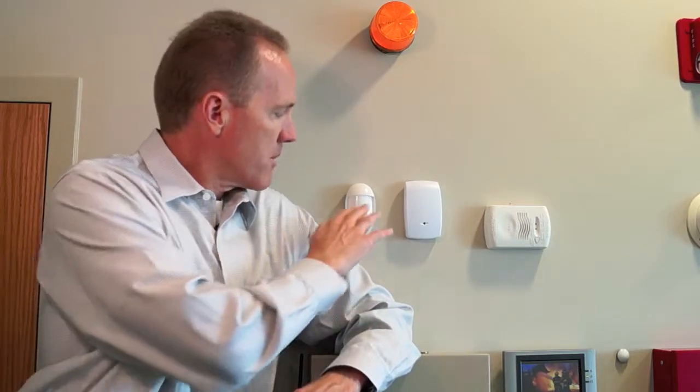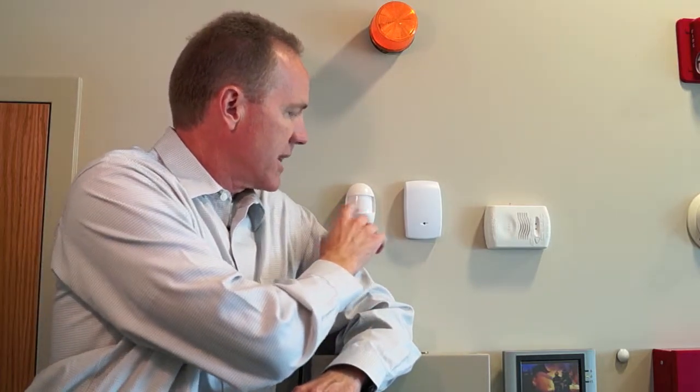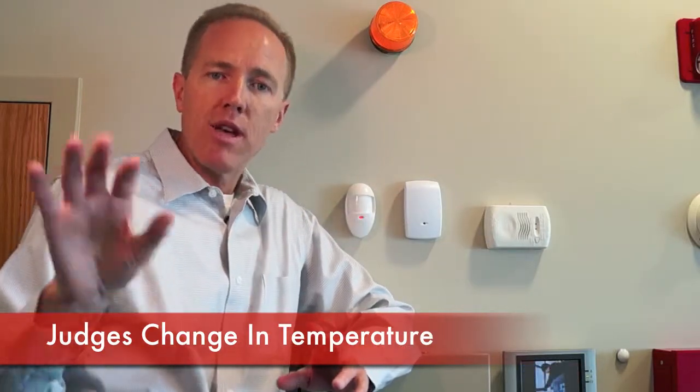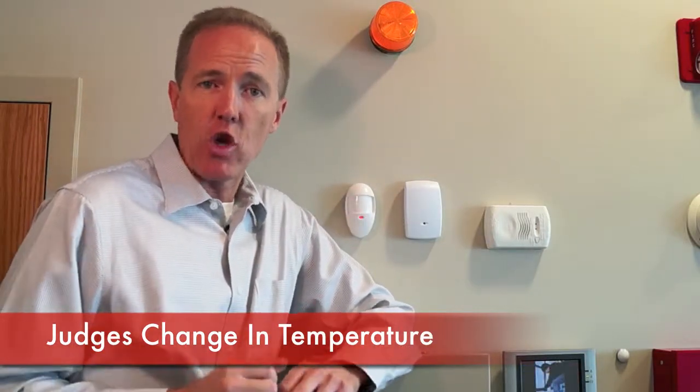If you've ever seen a photo using infrared technology, it's full of all sorts of different colors that show the different heat radiant capacities of the items in the picture. So the way that the motion detector operates, the lens has lots of different points that go out and sample the temperature of the area that it's looking at — the temperature of the wall, the floor, the furniture, or anything else that it might be seeing.